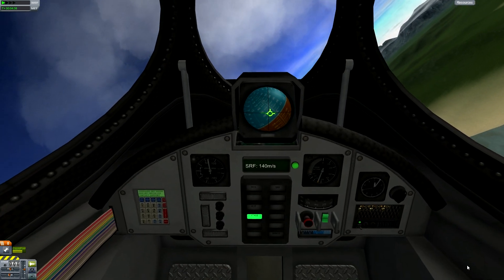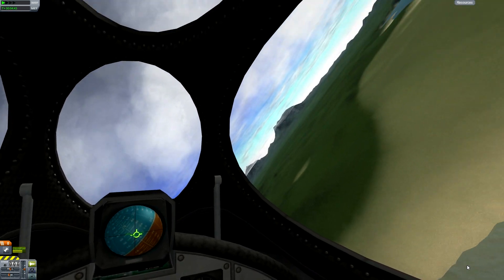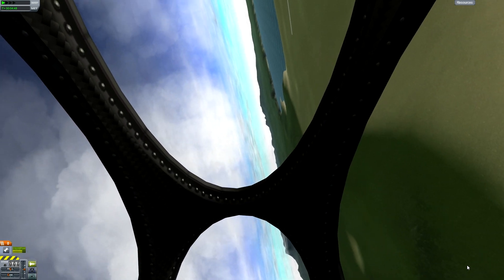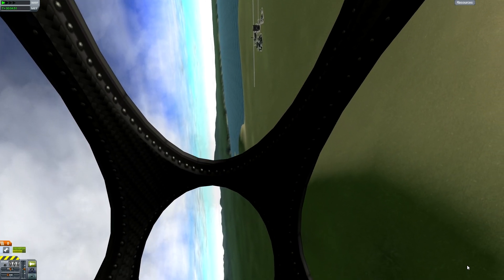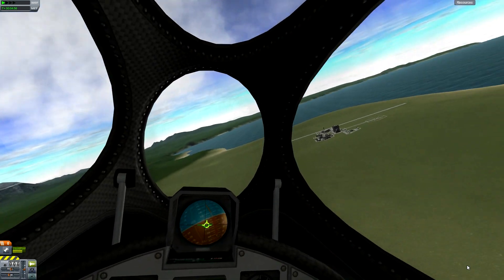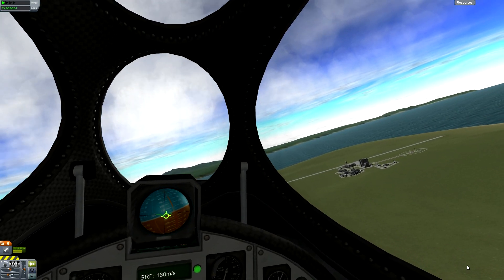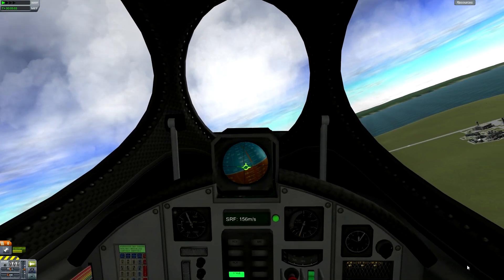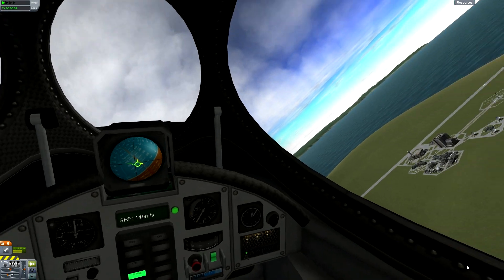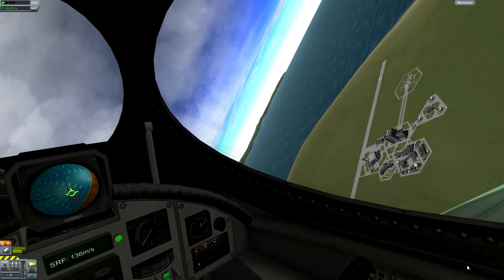This is a mod for the mark 2 cockpit, and it allows you to have the internal view. I believe in the future he's going to have compatibility with the 'Through the Eyes of a Kerbal' mod, where you can actually see first-person from the Kerbal's point of view when you're on EVA — and that would be amazing with FreeTrack. Sorry, every time you see me look down like that, I'm looking at my keyboard.